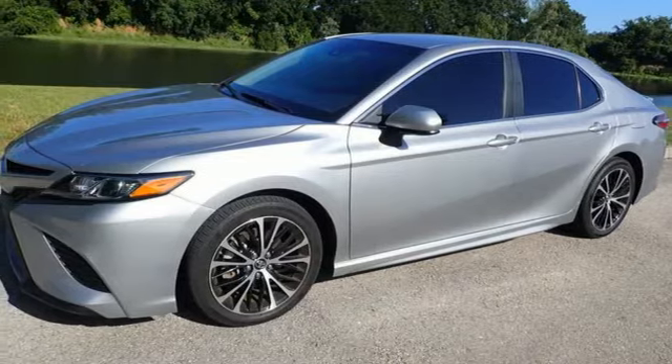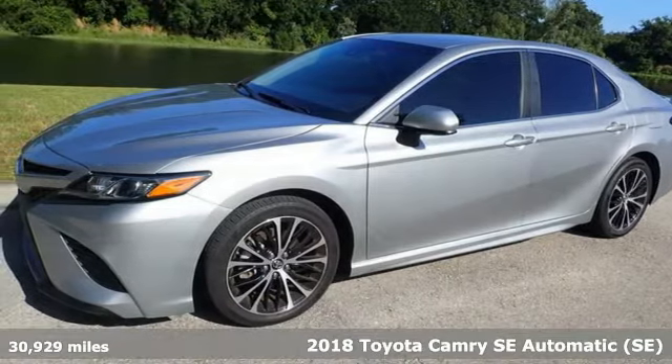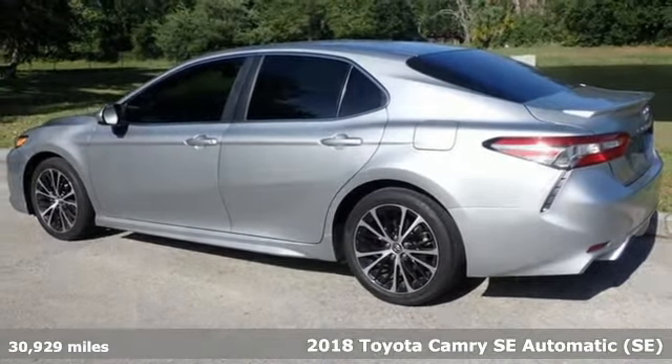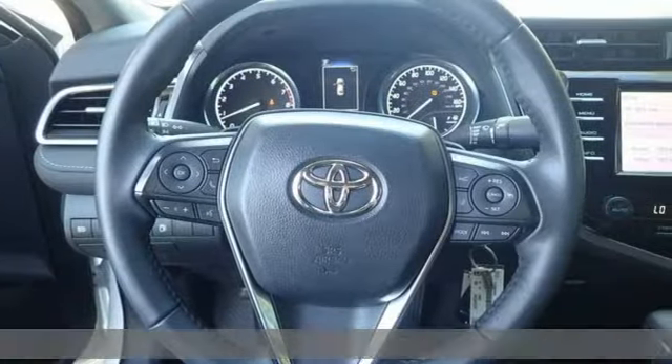Here's a 2018 Toyota Camry. Toyota, steered by ingenuity, driven by passion. And get ready for an impressive combination of features.